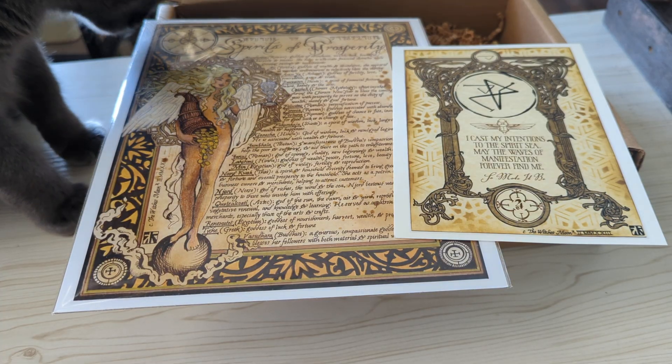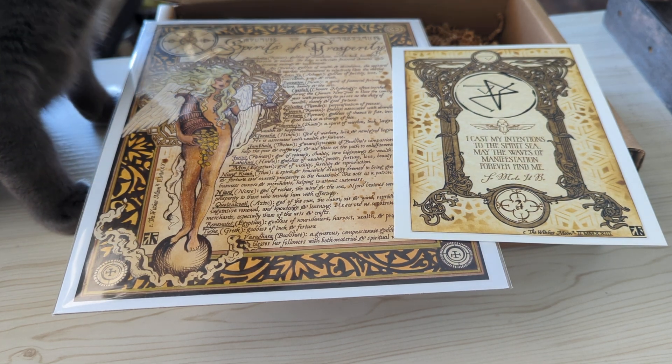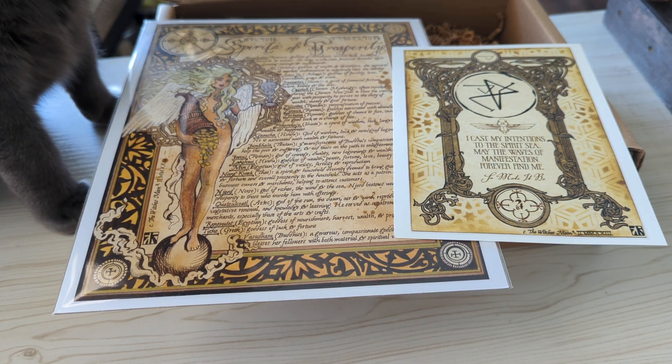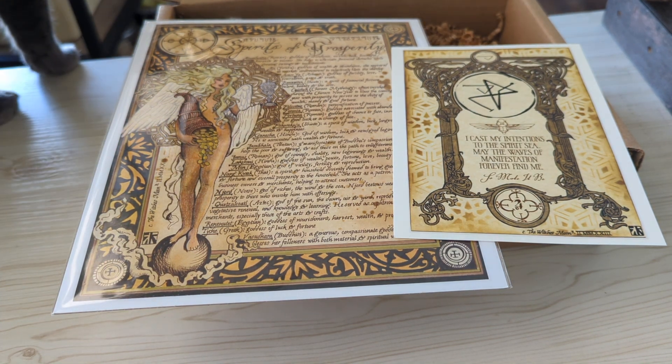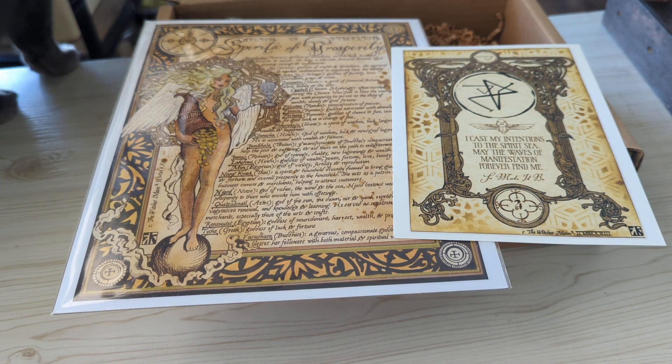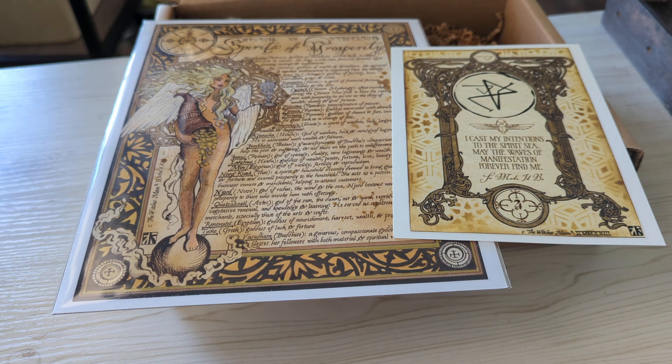Let's take a look at the artwork first. It looks like we have a sigil, and it has a little scarab on it — which I have a thing for scarab beetles — and it says Spirit of Prosperity. I really like their artwork. They're beautiful if you have a book of shadows or a grimoire, and also beautiful to frame and hang up if you have a witchy space dedicated to you.